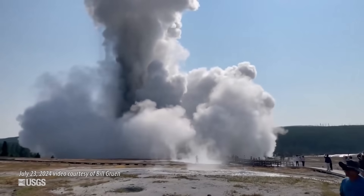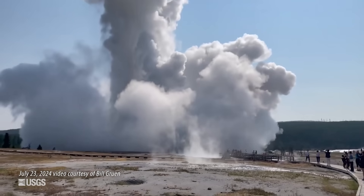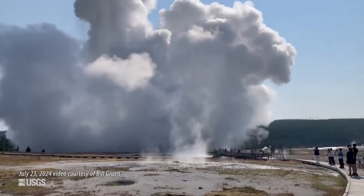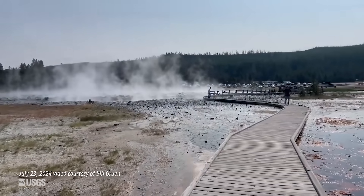That event threw material hundreds of feet high, and it ejected 1,500 rocks that were a foot or more across. Fortunately, most of those rocks went towards the river, not towards the boardwalk, so no one was injured. But the boardwalk was eventually destroyed by falling debris, and the area remains closed.